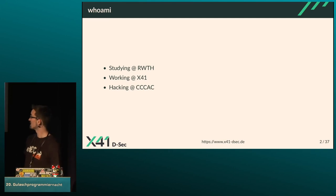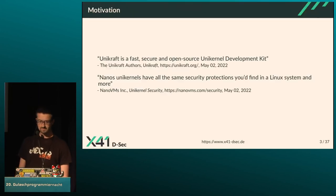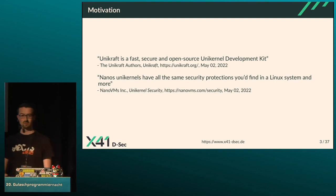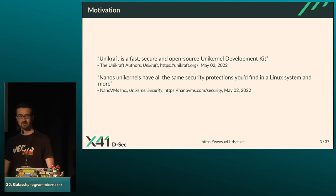What is my motivation for a master thesis about unikernel security? When you open the Unicraft website, they state that Unicraft is a fast, secure, and open source unikernel development kit — so security is a major claim, directly behind fast. NanoVMs goes a step further, saying their unikernels have all the same security protections you'd find in a Linux system and more, claiming to be even more secure than Linux.